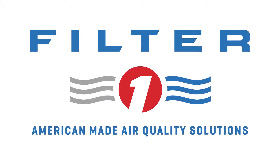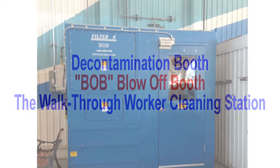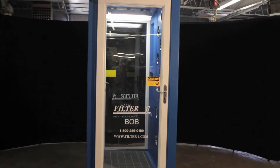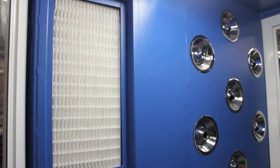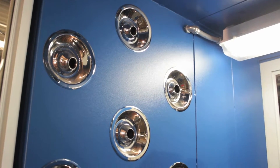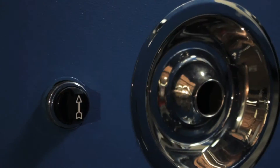Filter One Manufacturing, a leader in the decontamination booth or blow-off booth market with custom sizes and custom features. This system is run by nozzles as opposed to air knives. There are two nozzles on the ceiling and 16 nozzles on each wall, which help decontaminate the worker from any type of hazardous or nuisance type dust.